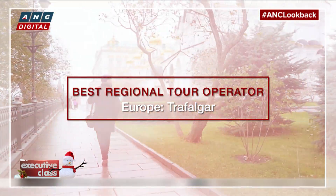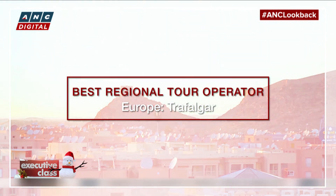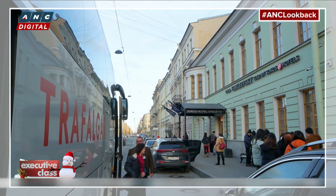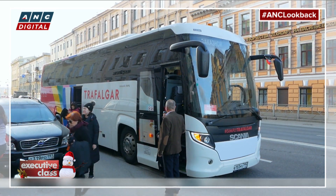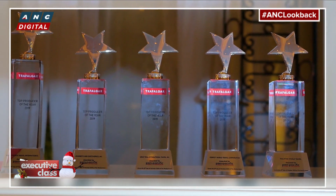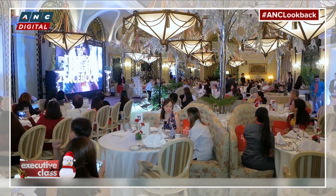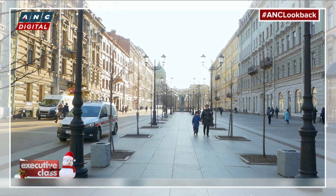Before we conclude with our top destinations of 2019, just a quick shout out to the top tour operators of the year. For Europe, our preferred company for touring the continent is still Trafalgar, our pick for the past two years. With 73 years of experience, Trafalgar has perfected the guided holiday model, providing a seamless experience from start to end, so you can focus more on the joy of travel and stress less about the logistics.